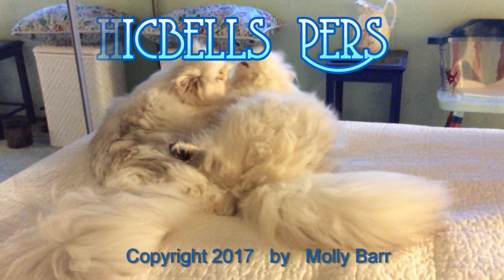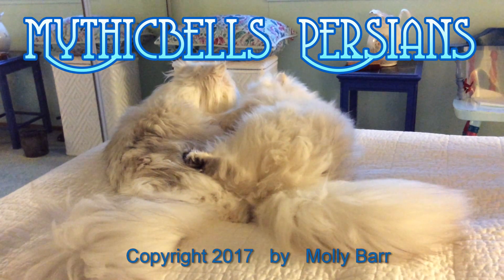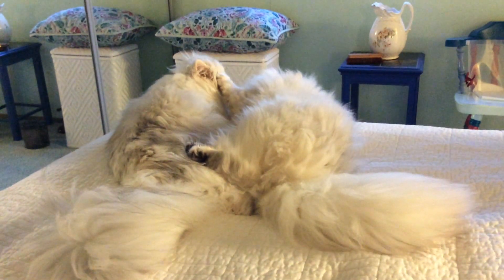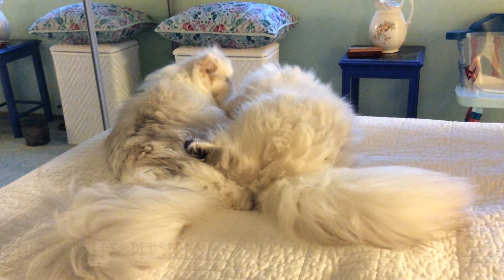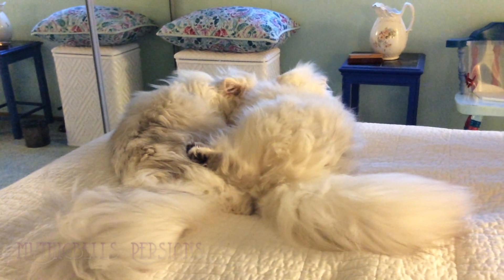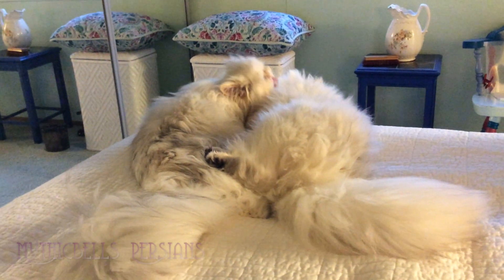Can you believe the incredible fluff of these two? I can tell that Sitka is the one on the right because she's got really, really bushy eyebrows. Her fur stands more on end than Krakatoa's fur. Krakatoa's fur might be longer, but it lays down a little bit more.